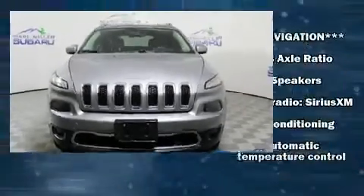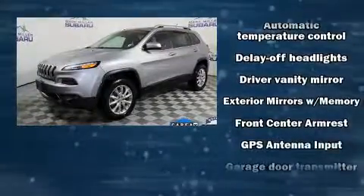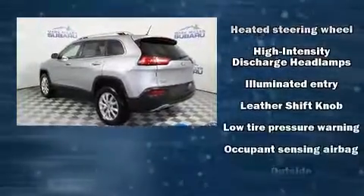The 2014 Jeep Cherokee. Top features include a split folding rear seat, leather upholstery, a rear window wiper, a built-in garage door transmitter, an outside temperature display, front fog lights, a roof rack, and power windows.